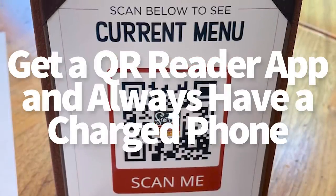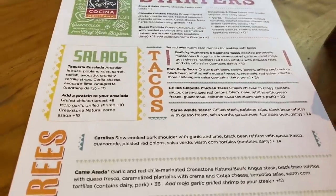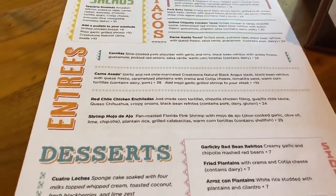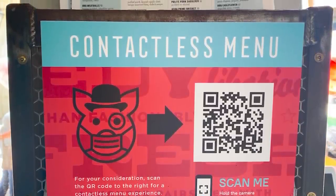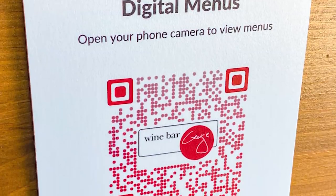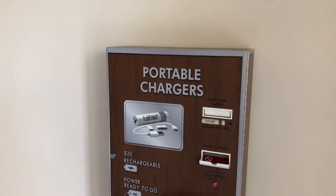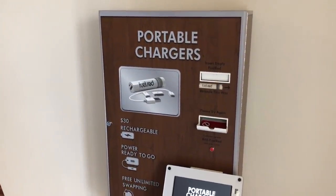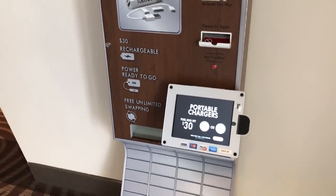Next tip: get a QR reader app and always have a charged phone. Most restaurants will have disposable paper menus, but you can save a tree and help reduce waste by using the QR and mobile order menus offered at most locations. Make sure you have an app downloaded ahead of time so you can pull up those QR menus in the parks, and make sure your phone is charged — making plans on your phone is now an absolute necessity.